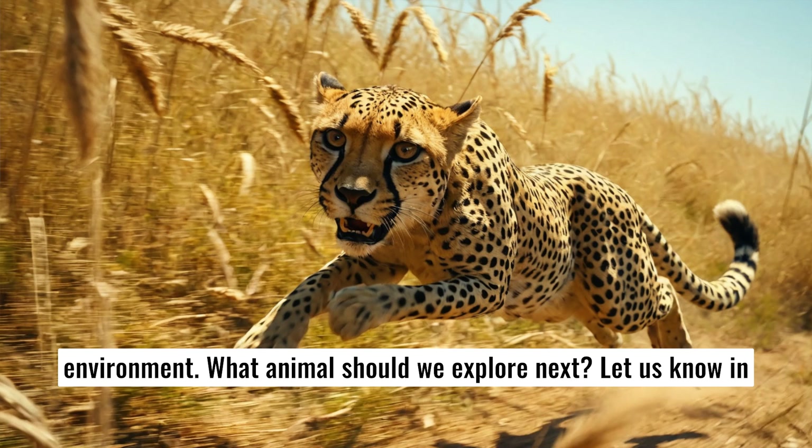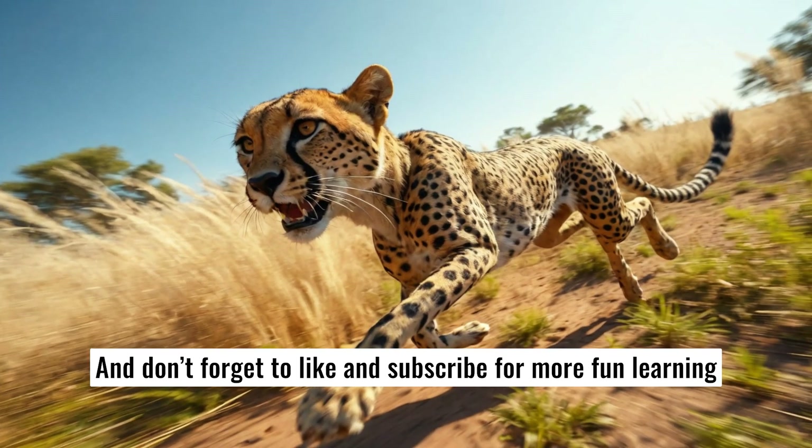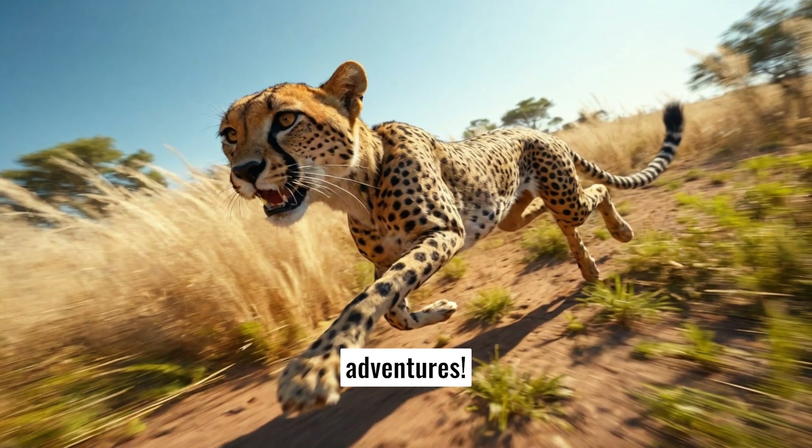What animals should we explore next? Let us know in the comments below, and don't forget to like and subscribe for more fun learning adventures.